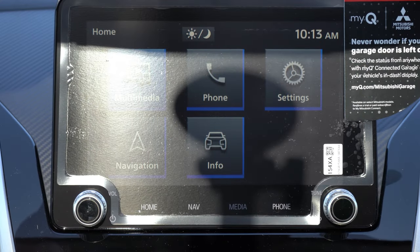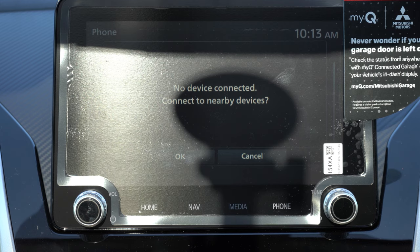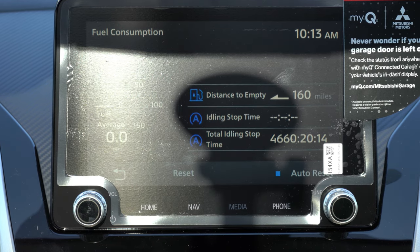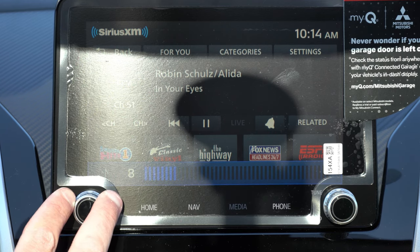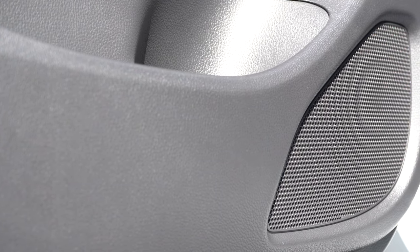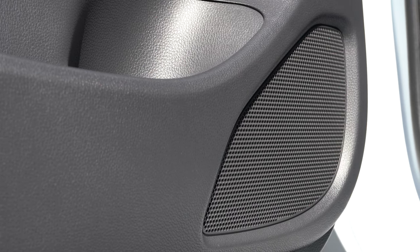For infotainment: the ES gets a 7-inch display screen, while the LE and up get an 8-inch color touchscreen. All trims get Bluetooth audio streaming, Android Auto, and Apple CarPlay — hook up a smartphone and you get free navigation on the screen. Factory navigation comes standard with the SE and SEL. When it comes to sound systems: four speakers for the ES and LE, and six speakers for the SE and SEL — that's what we have today. Let's test out the clarity.